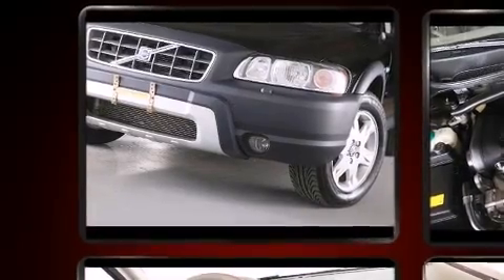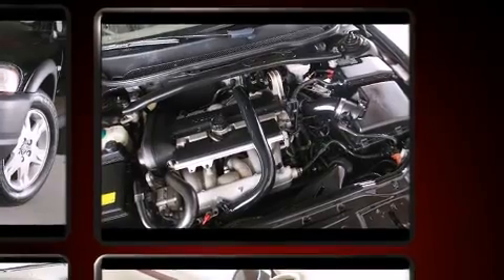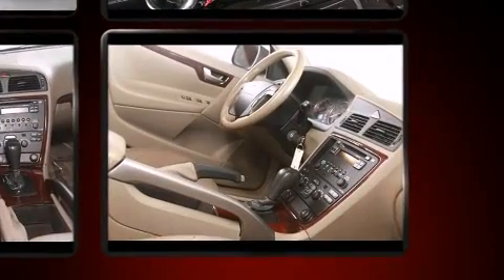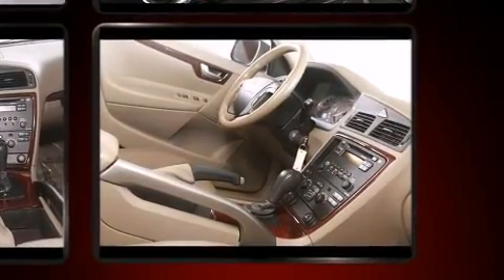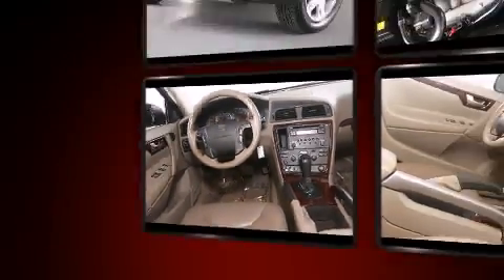All of the premium features expected of a Volvo are offered, including delay-off headlights, a rear window wiper, one-touch window functionality, a leather steering wheel, front dual-zone air conditioning, and seat memory.